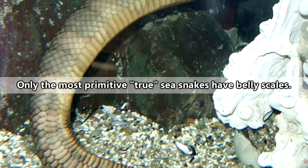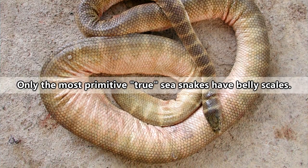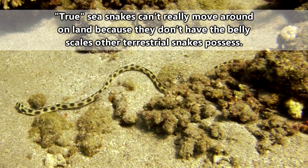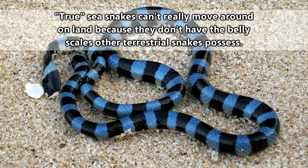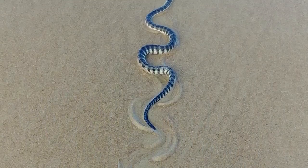Sea kraits also have belly scales, whereas most true sea snakes don't have belly scales at all. This is important to note because, while true sea snakes live their lives entirely in the water, sea kraits do spend some of their time on land, and it's their belly scales that allow them to do this.